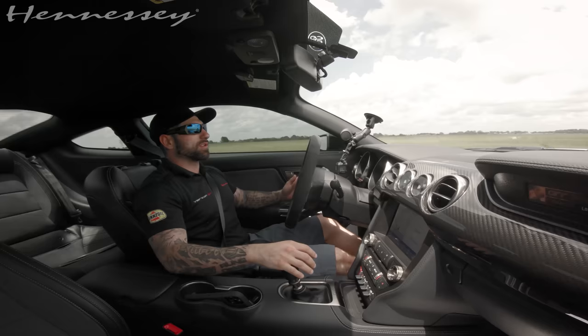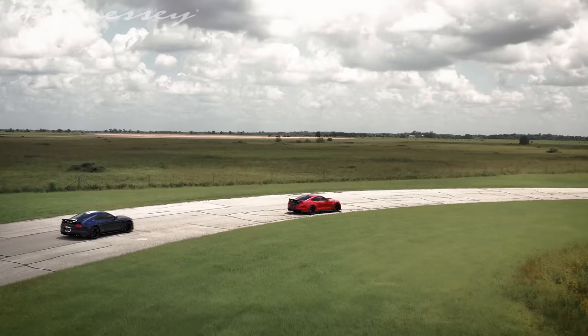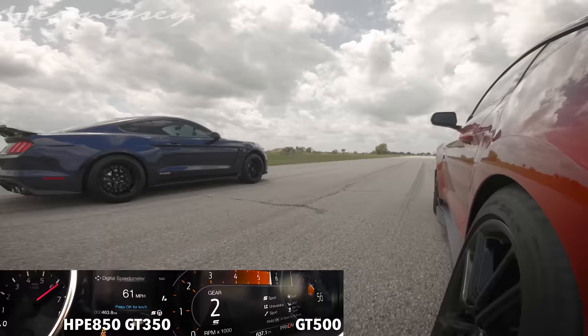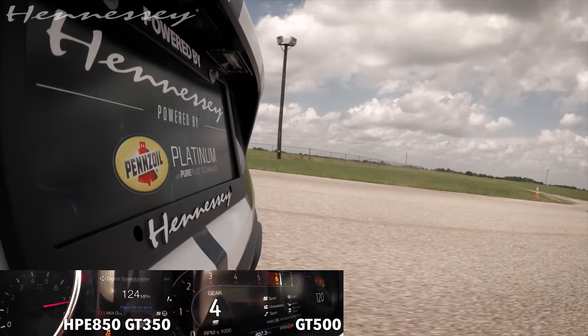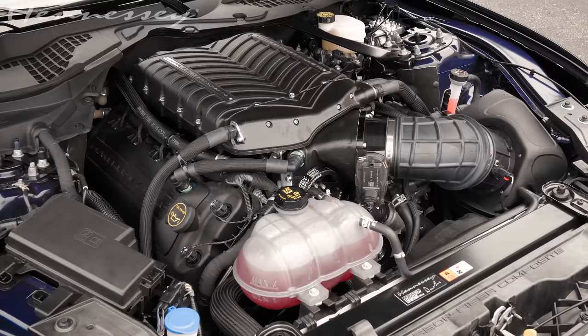It drives like stock, power's there when you need it, still revs to the moon, and just so fun to drive. If you can't get a GT500, don't want to spend the money, or you want a manual — the GT350 with a supercharger is an amazing choice.